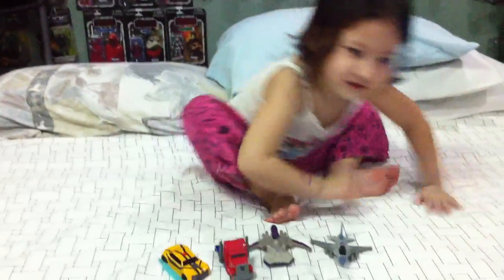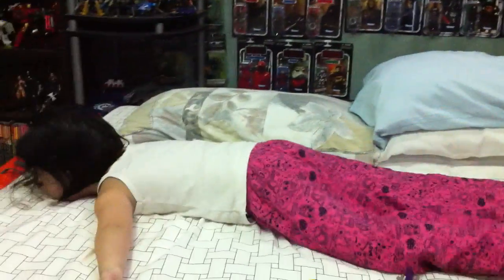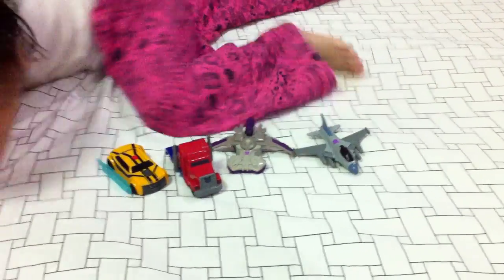So there you go — those are the McDonald's Transformers Prime Happy Meal toys, reviewed by Alex. Alright, say goodbye. Bye bye!